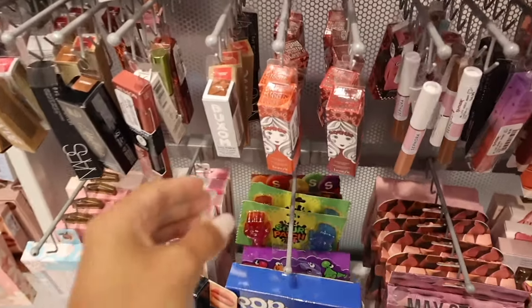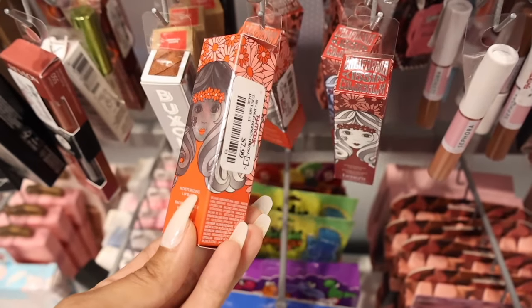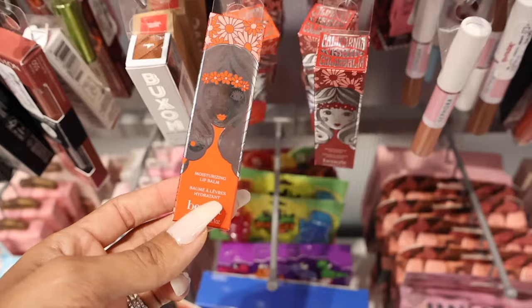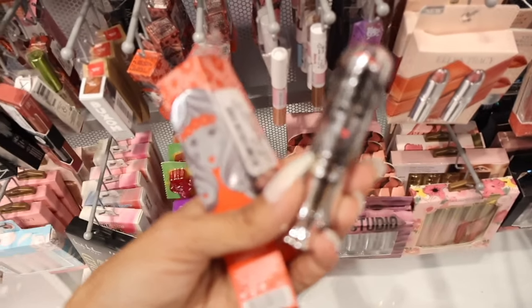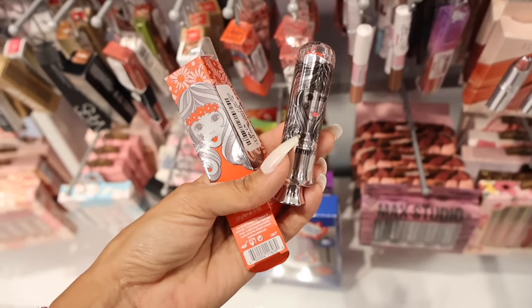And all the way down here, look what else I just found — the California Kissin' Moisturizing Lip Balms by Benefit. This one is $8. The packaging is absolutely beautiful — it has a clear lid with the orange lip balm inside. Only $8 for the brand Benefit — what an amazing deal!